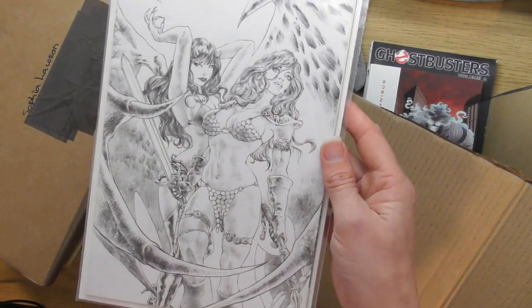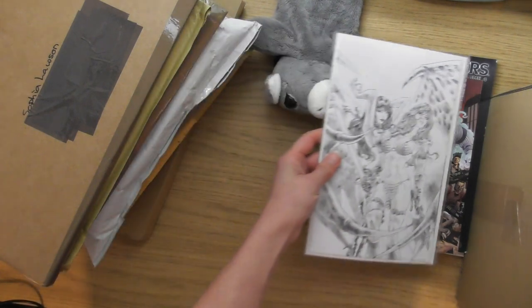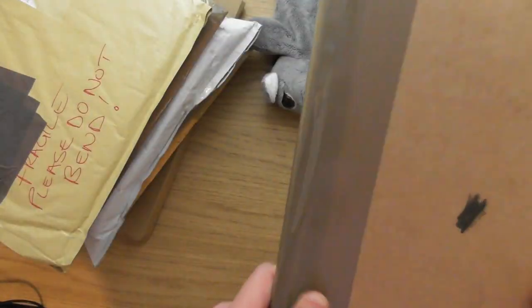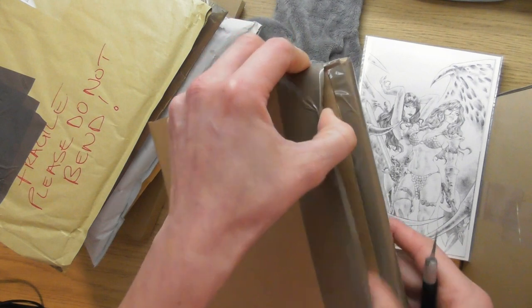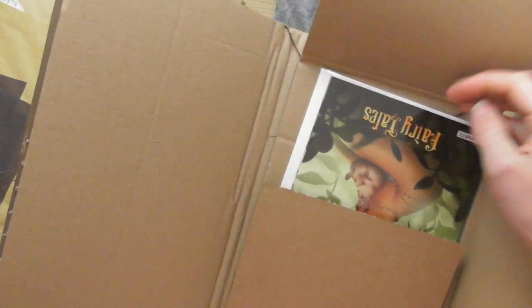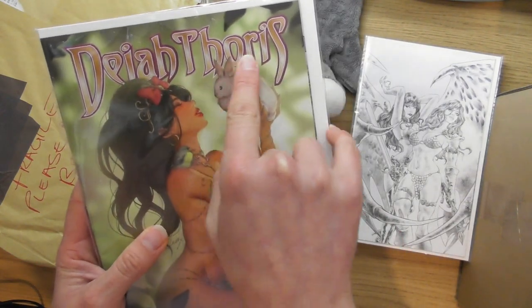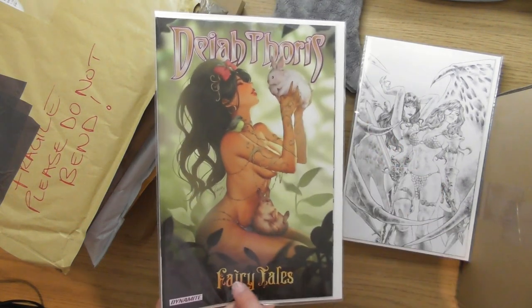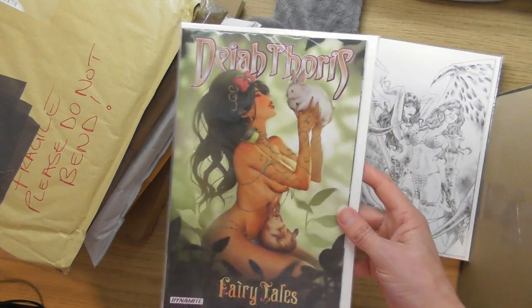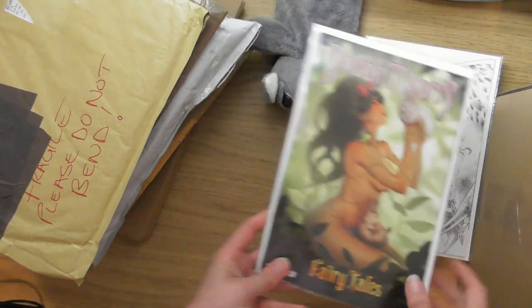There should be another Red Sonja one somewhere as well. There's a much better way of opening these so you don't damage them. There's a Vampirella fairy tales, a Red Sonja fairy tales, and a Diatoris fairy tales — hopefully inside the other packages are the other two that make up the complete set.